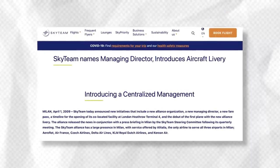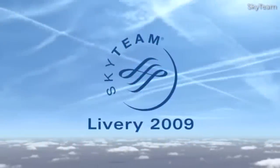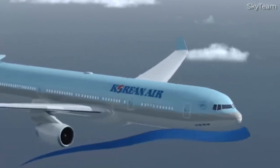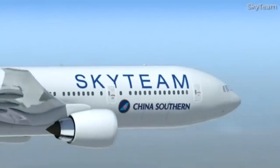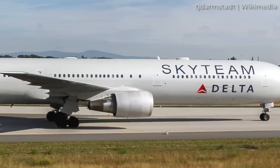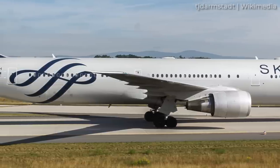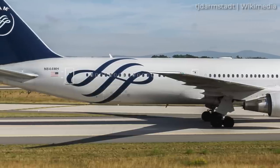Perhaps feeling left out, the SkyTeam Alliance introduced its own standard livery in April 2009, shortly after the One World announcement. While traditionally known as April Fool's Day, the SkyTeam unveiling on April 1st was no joke. Announced from Milan, SkyTeam showed off its new Alliance livery with the arrival of Delta Airlines flight DL-74 from Hartsfield-Jackson Atlanta International Airport at Milan's Malpensa Airport — specifically a Boeing 767-400ER with registration November 844 Mike Hotel. Other member airlines were scheduled to unveil their own versions within the same year.